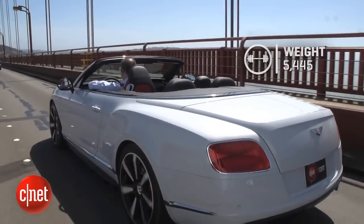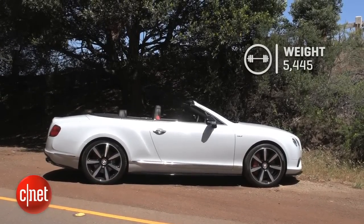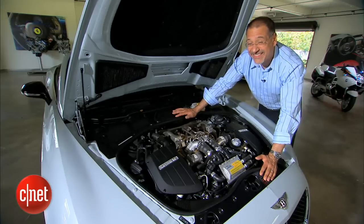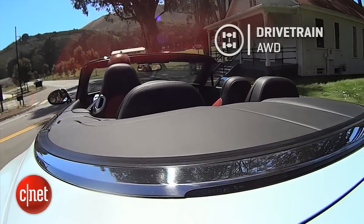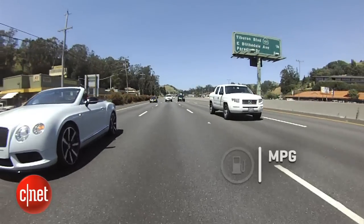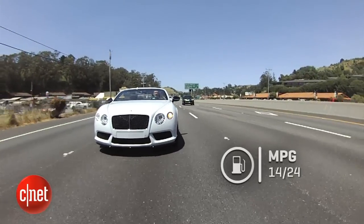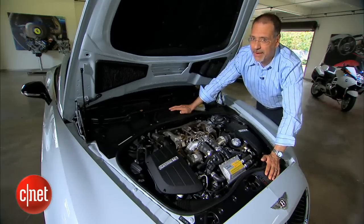That's really impressive considering this car is a beast — 5,400 pounds plus before you and your friends get in. All-wheel drive, by the way, with a 40-60 front-rear split. That 8-speed automatic is your only choice. The MPG is not actually bad: 14-24. Yet it still gets hit with a gas guzzler tax of a grand — not much on a car of this price.